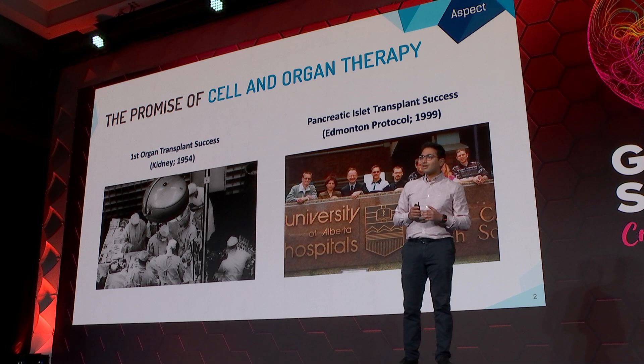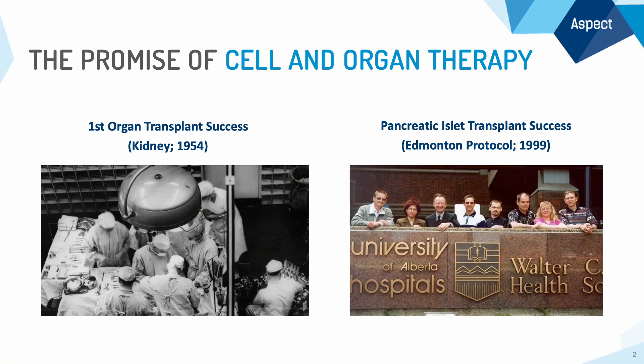On the right-hand side is a photo I'm especially proud of as a Canadian. These are eight patients in Canada who were treated for type 1 diabetes via the Edmonton Protocol, which was pioneered in Edmonton, Alberta, where they took donor islets.